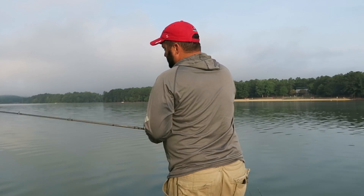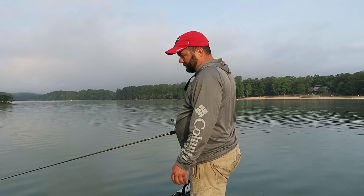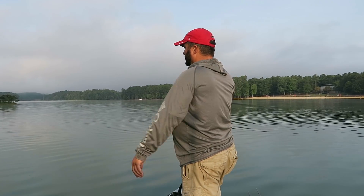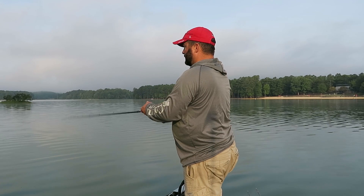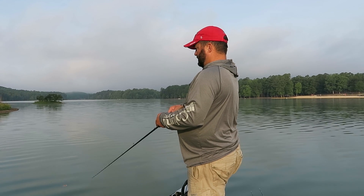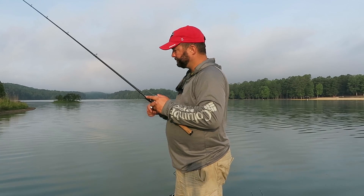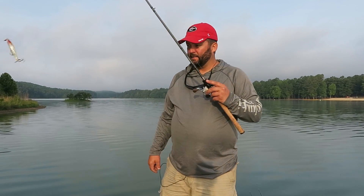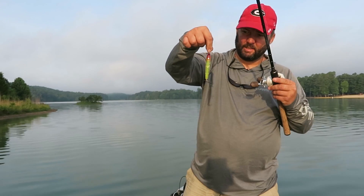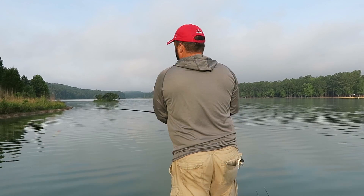I'm going to tie these on some rods real quick. Since it's still fairly early and the sun hasn't quite beat the snot out of the water yet, I'm starting off with the Lucky Craft prop bait — it's a topwater bait. What's really cool about this prop bait is that the little spinners on it are on ball bearings, so they spin really, really easy. I've never seen that before. That's pretty cool.